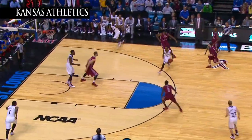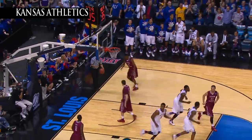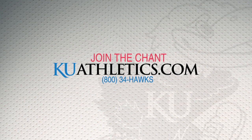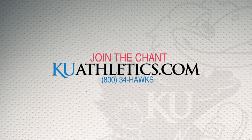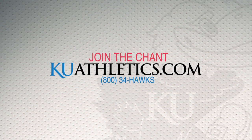74-64. Over to — oh! For a dunk! Jayhawks move on to Sunday. The Hawks beat a really talented, spirited Eastern Kentucky team, 82-69.